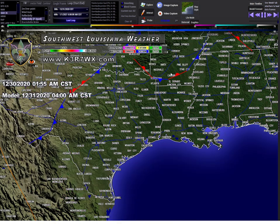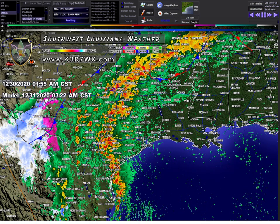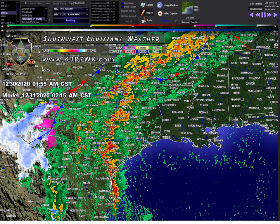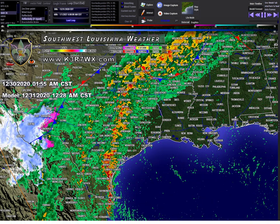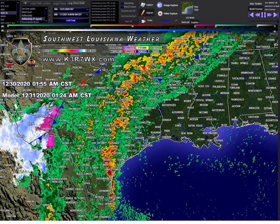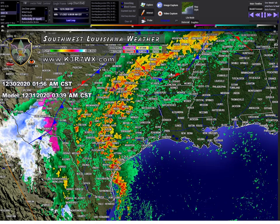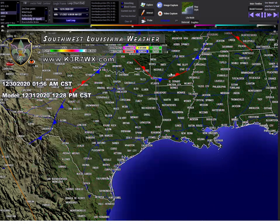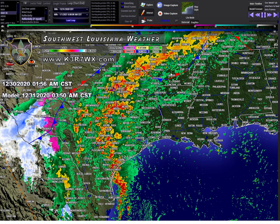The problem is that closed low is going to take its time and meander a bit across central Texas and then up into northeast Texas. Where that low actually sets up will determine whether our risk gets upgraded to an enhanced. As of the 1am update from the Storm Prediction Center, they maintained a slight risk. It did look like they extended it a bit further southeast into the Houston metro area.